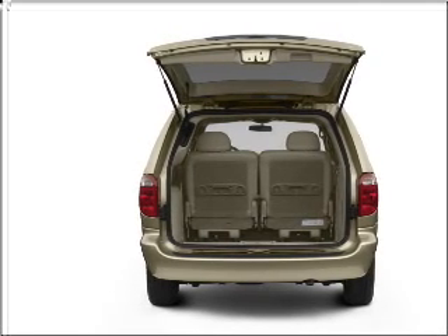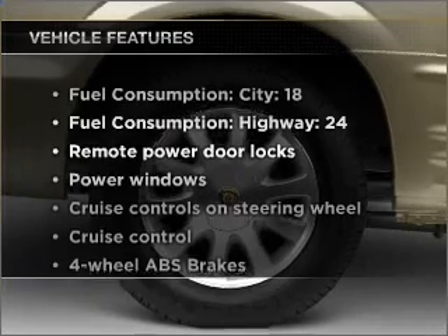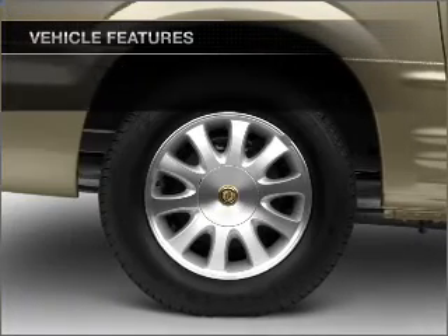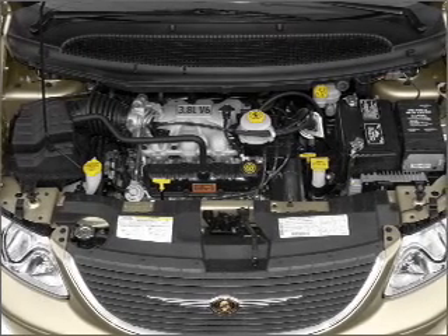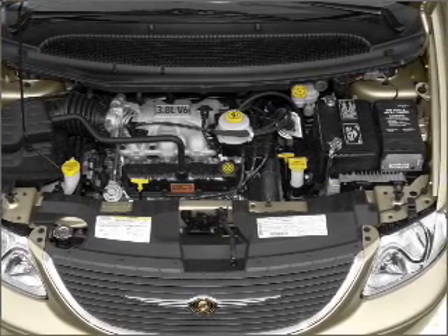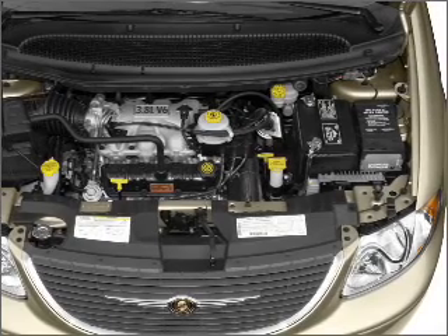Anti-lock brakes help you bring your vehicle to a safe stop. And with these notable features, you won't want to miss out on the opportunity to own this amazing ride: air conditioning, power door locks, power windows, power steering, cruise control, power mirrors, an AM/FM stereo with a CD player, and an adjustable tilt steering wheel.